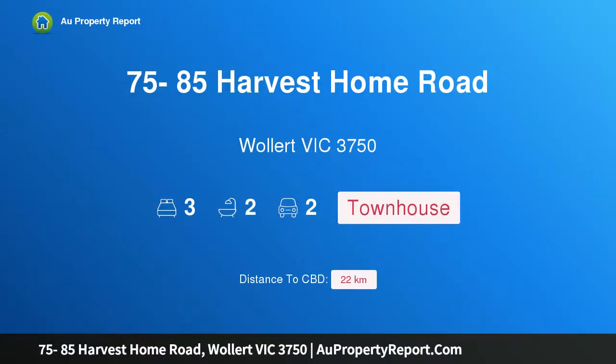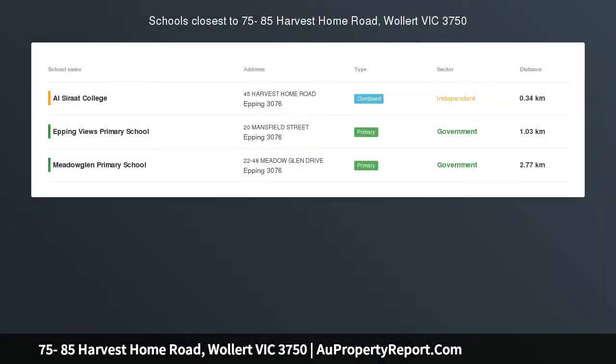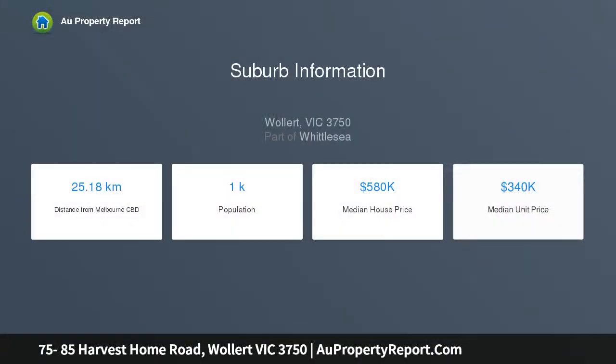I am glad to introduce property 75 to 85 Harvest Home Road, Wollert, Victoria 3750. Construction commencing soon, short walk to local amenities, no body corporate at current stage, and choose your internal colors from the builder's range.